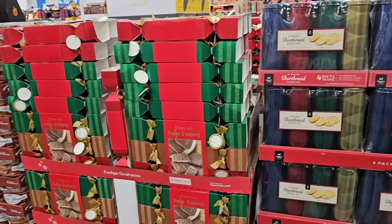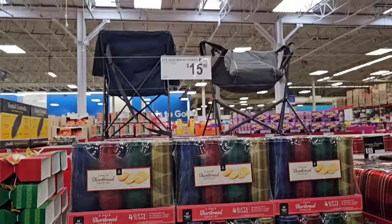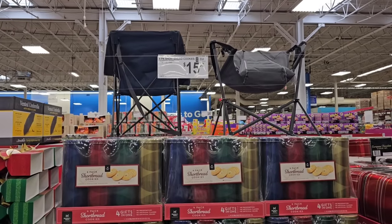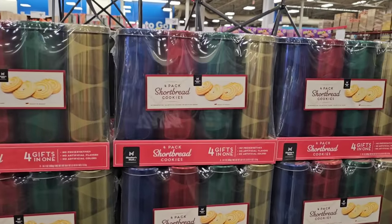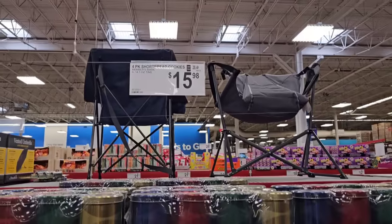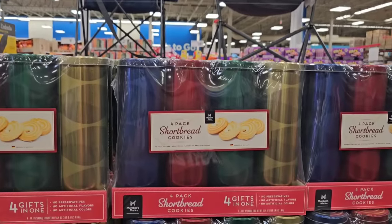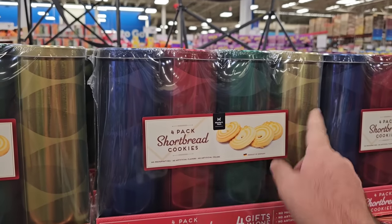I remember Sam's Club last year, their Christmas stuff coming out pretty early, but I don't remember it coming out this early. They already got their four-pack of shortbread cookies — $15.98 for these. You get a four-pack of them. Good for the holidays, maybe a Christmas idea.